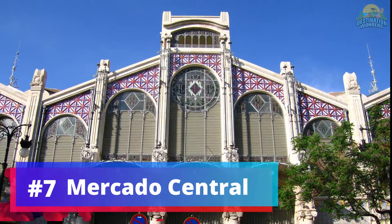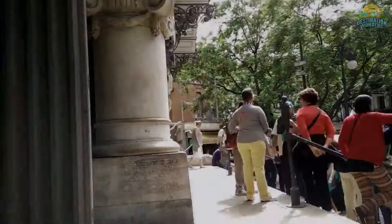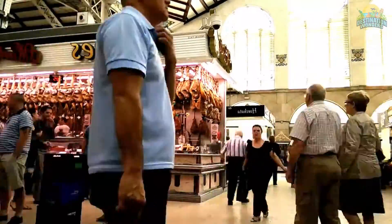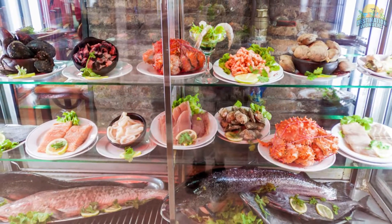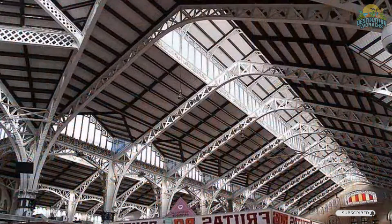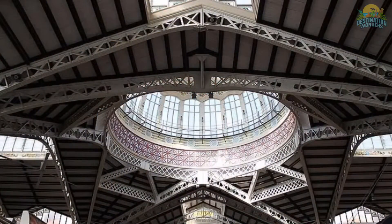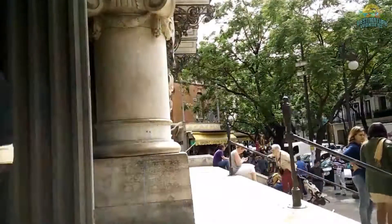Number 7: Mercado Central. The Mercado Central in Valencia is a must-visit for foodies. This vibrant market offers a wide variety of local and international produce, from fresh seafood to exotic fruits and spices. It's perfect for picking up ingredients or enjoying a delicious meal at the food stalls and tapas bars. The market's stunning Art Nouveau architecture, with its glass dome and colorful mosaics, adds to its charm. Whether you're passionate about food or architecture, or simply looking for a fun exploration, the Mercado Central is a destination you shouldn't miss in Valencia.